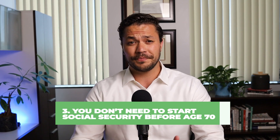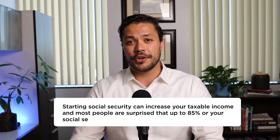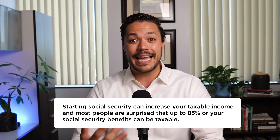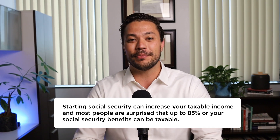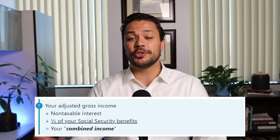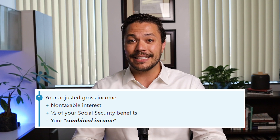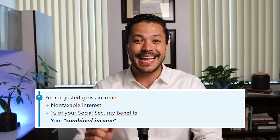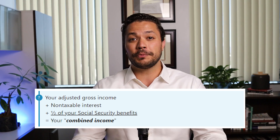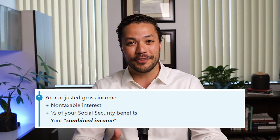A third scenario is when you don't need to start social security before age 70 because you have other income sources to meet your needs — and that's a good place to be. Starting social security unnecessarily can increase your taxable income, and most people are surprised to learn that up to 85% of your social security benefits can be federally taxable. For example, if you file a joint tax return and your combined income is more than $44,000, then 85% of your benefits may be taxable, and for most people in retirement they will cross that $44,000 threshold very quickly.